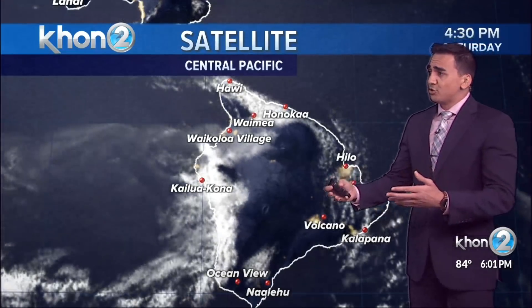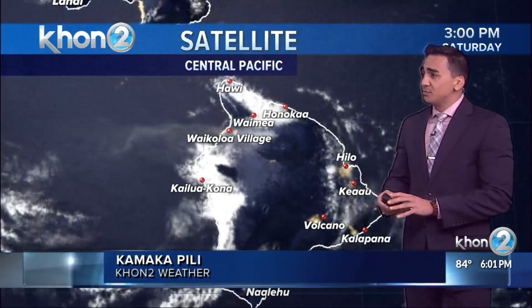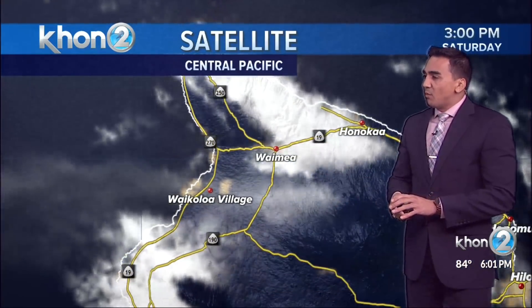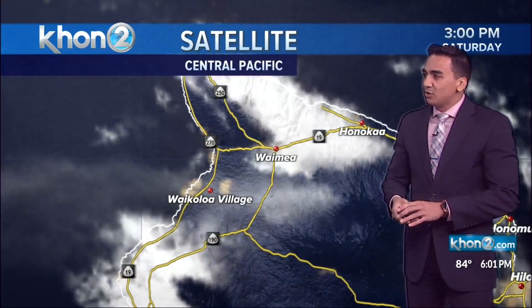This fire has been turning into something more extreme where we are actually starting to register it on our visible satellite. If we zoom in, we can look right into that Pu'ukapu area, that Waimea area — this plume that's starting to move. You can see that line starting to make its way out towards the west.